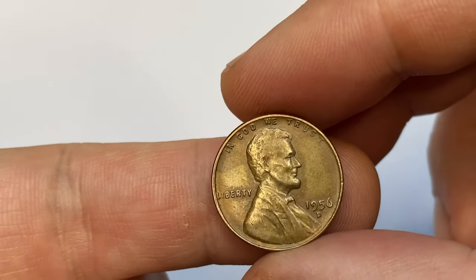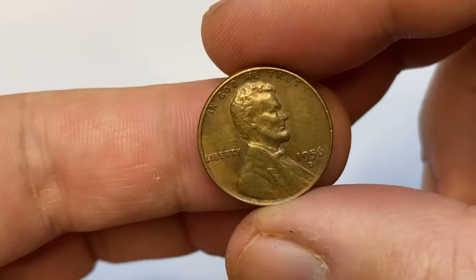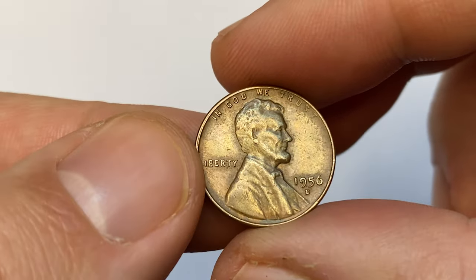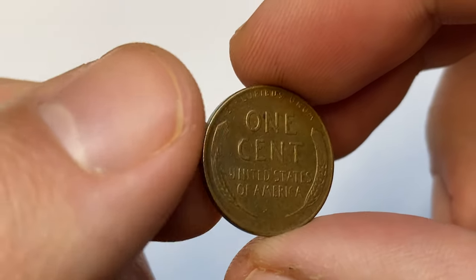Hey everyone, in this episode I'm going to talk about the 1956 D Lincoln cent and show you a circulated penny worth little more than face value, and a superb gem that sold for thousands of dollars just a couple of days before.